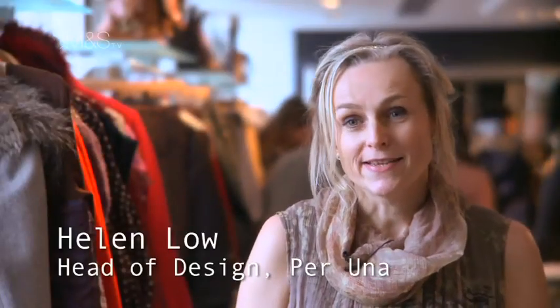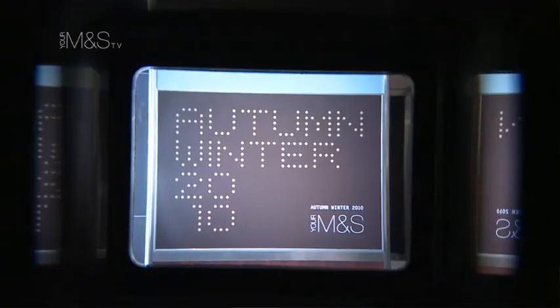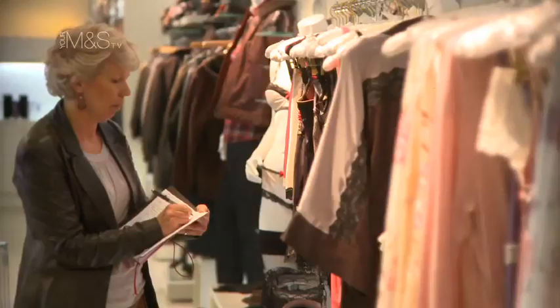My name is Helen Lowe. I'm the Buying and Design Director for Peruna. Today we're at the press show — it's our autumn winter press show, showing all of women's wear, all the brands mixed up together. Peruna obviously plays a very large part in that, being the biggest brand within women's wear.